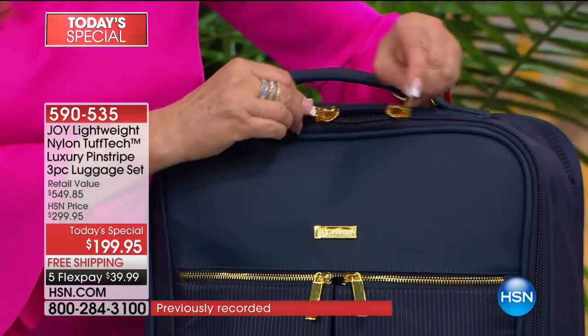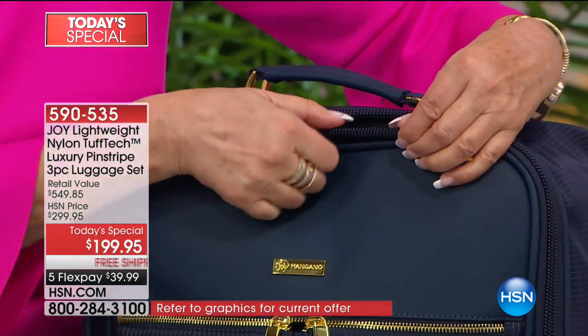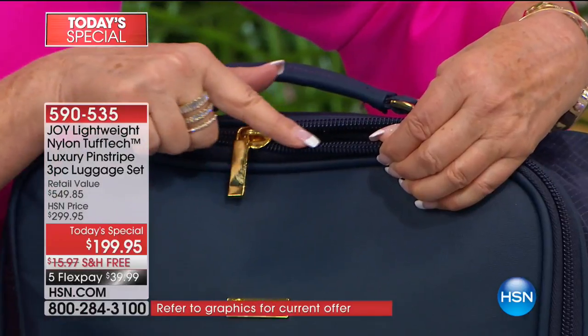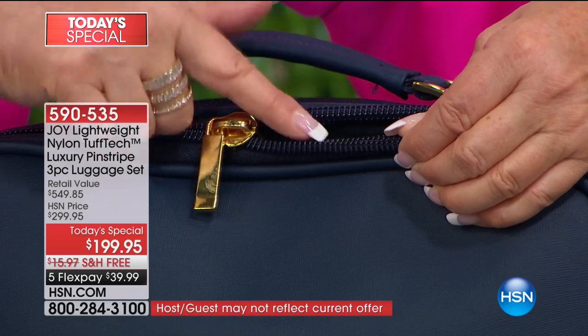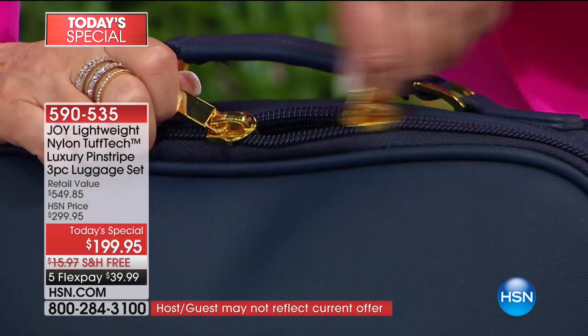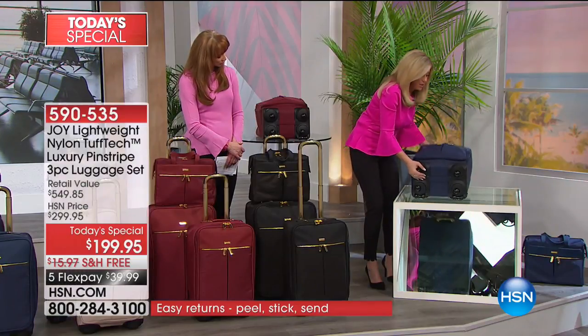This is your double — I want to get real close on the edge of this zipper. That's a reinforced double anti-puncture zipper. Can't puncture it. Amazing. So now I'm going to lay this down. We're going to go down to the wheels, everybody.